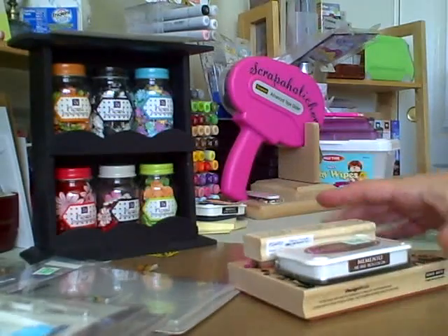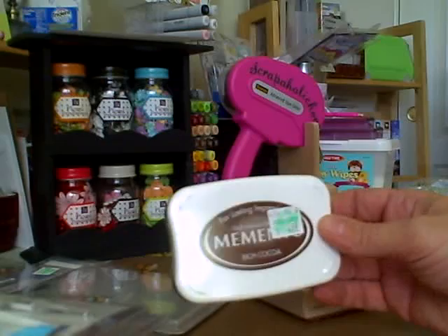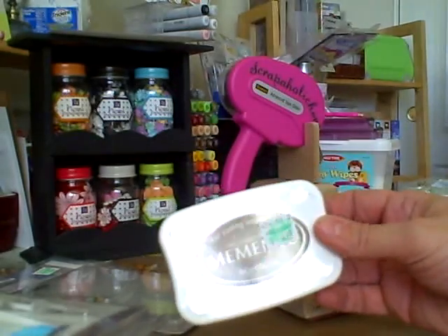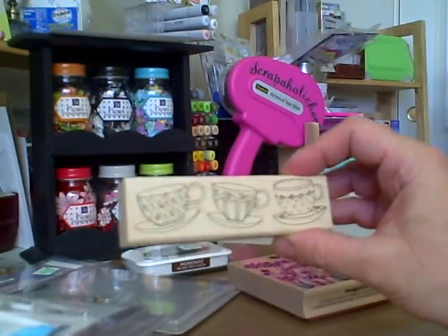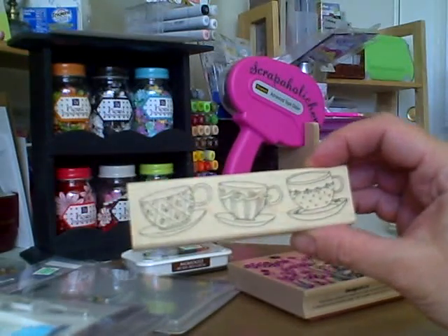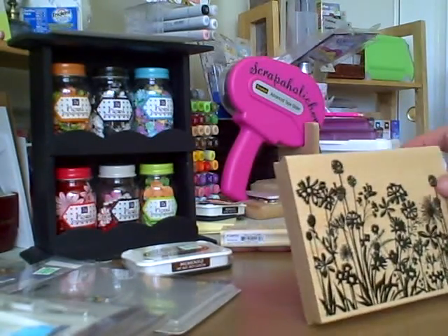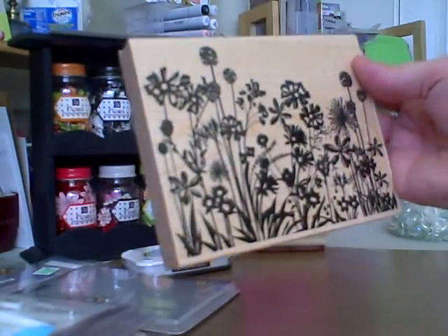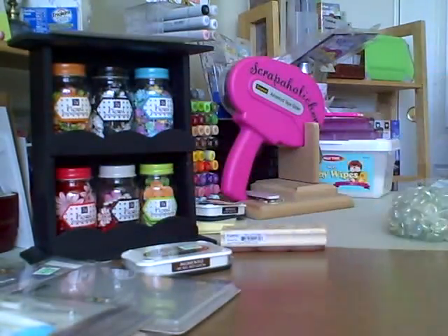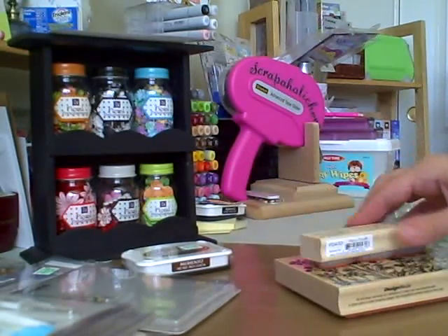And they were having sales on Memento inks, so I picked up the Coco — actually it's called Rich Brown. And they had 50% off on stamps. Look at this adorable stamp, I just love it. And then I picked up this nice, pretty big one. Isn't that nice? I love it. And they were 50% off — this was $12.99. So I picked those two up.